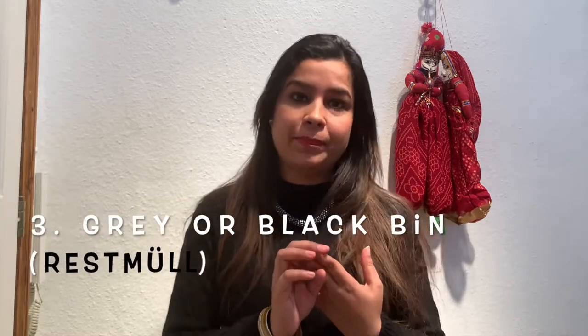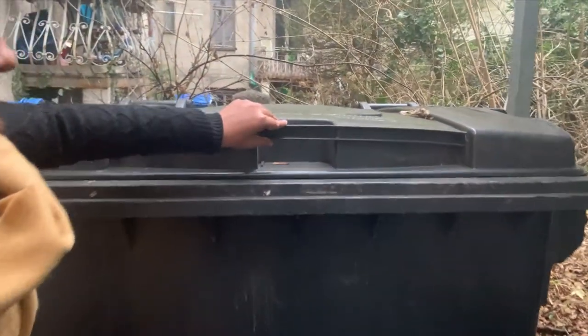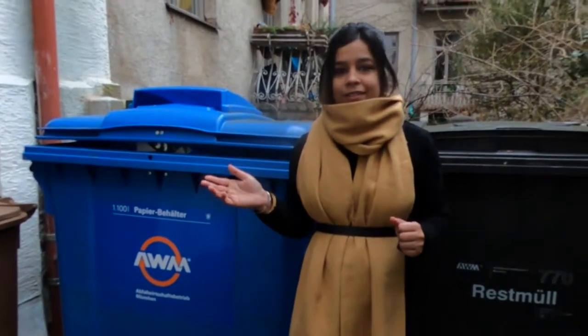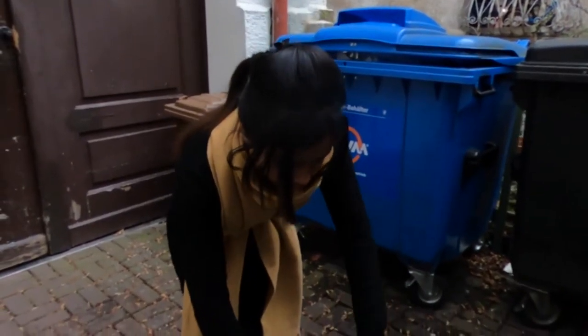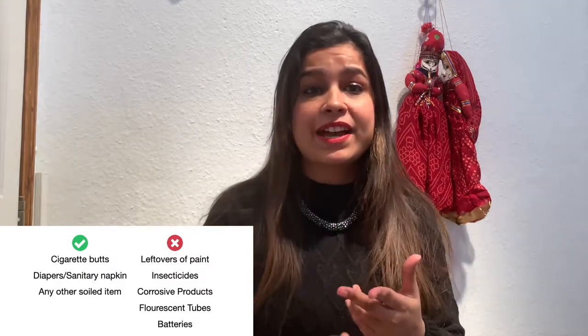The third type of bin is the grey or black bin, which is called Restmüll. In our building there are only three types of bins, but if you go outside you will find many more. The grey or black bin is for everything except food items and paper and cardboard. Things like cigarette butts and many other leftover items go into this bin. However, hazardous things — like paint, fluorescent bulbs, or certain chemicals — should not go in this bin.